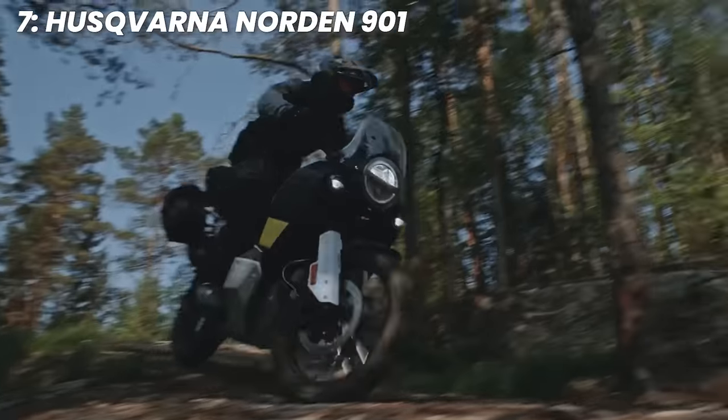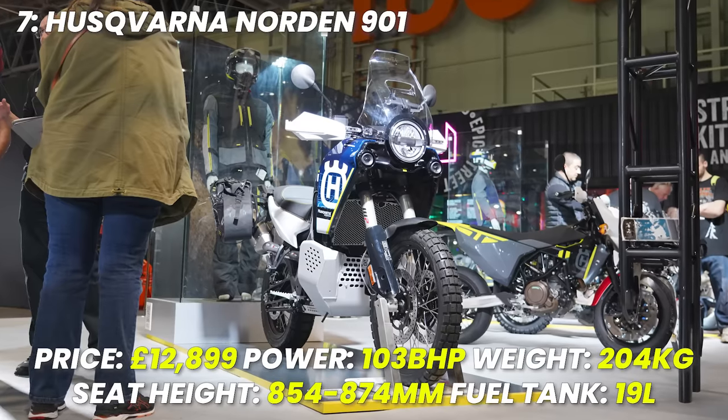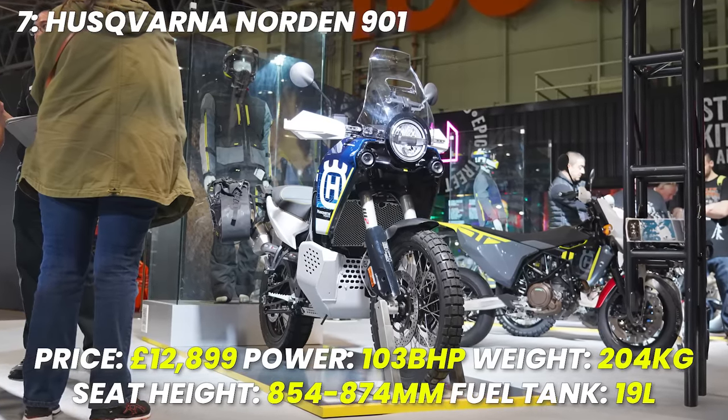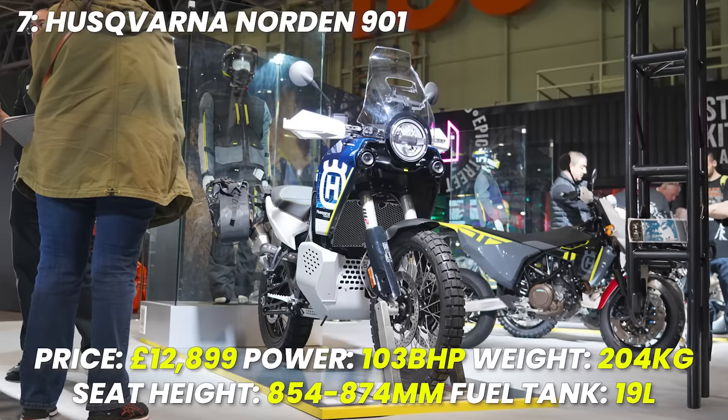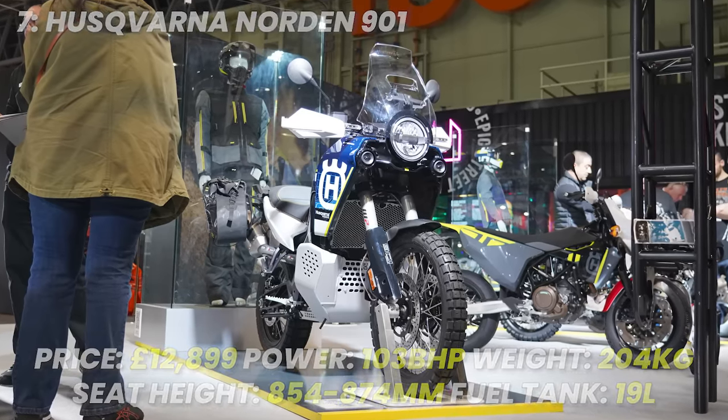I do love the style of the Norden — or is the KTM better? Spec recap: price £12,899, power 103 brake horsepower, weight 204 kilograms, seat height an adjustable 854 or 874 millimetres, tank size 19 litres.